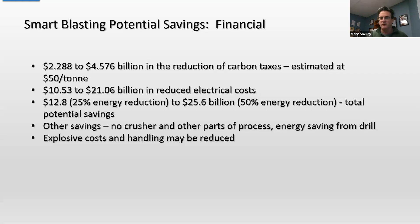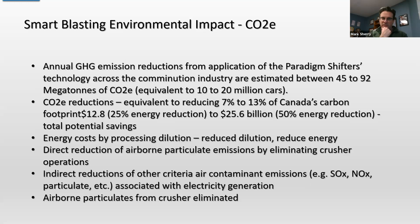We also looked at the environmental impacts. If we just took the mines that are in existence today and switched them over to this process of drilling and blasting, the CO2 reductions just in energy alone would be equivalent to seven to 30% of all the carbon emitted in Canada on an annual basis, or equivalent to taking 10 to 20 million cars off the road. So you can see it has a huge impact in terms of greenhouse gas savings, plus there are reductions in particulates, dust, and other emissions overall.